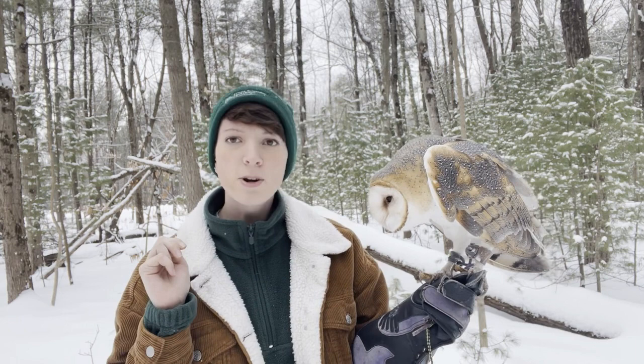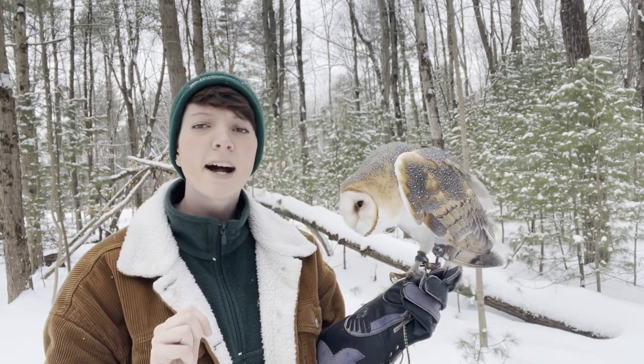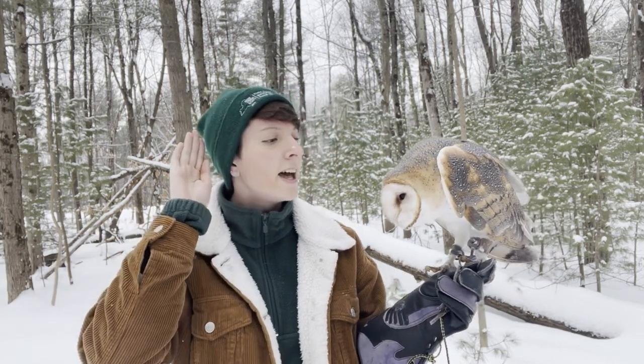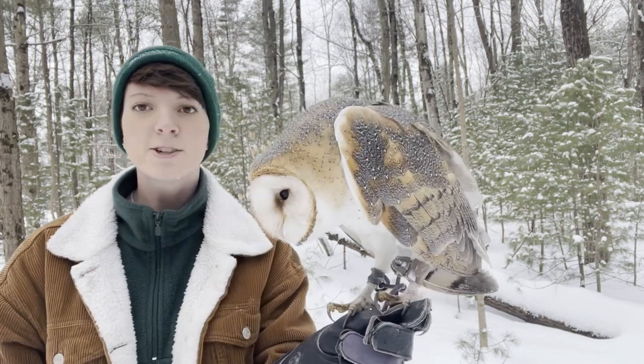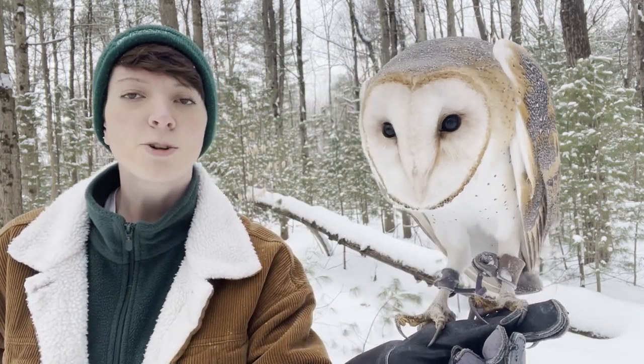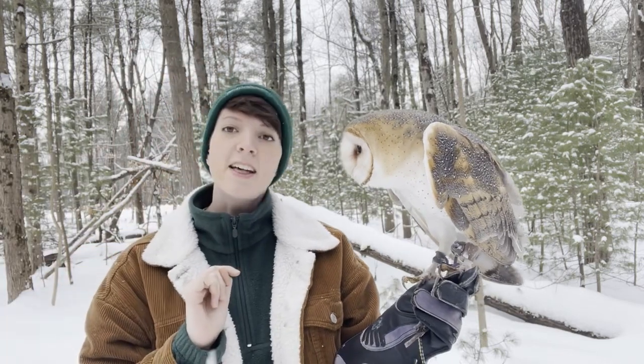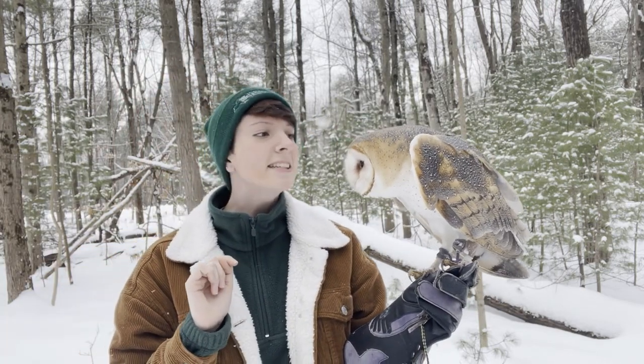In the winter, barn owls are going to be conserving as much energy as possible. They'll pick a roost on a tree branch that's pretty low and just listen. Another thing that's going to help them listen are their facial feathers, called facial roughs or facial discs — they have that cute little heart-shaped face.